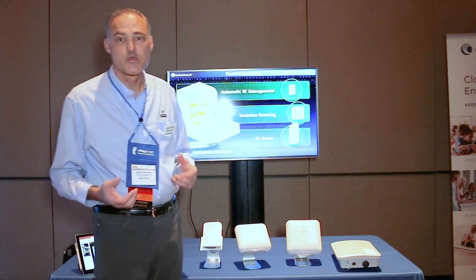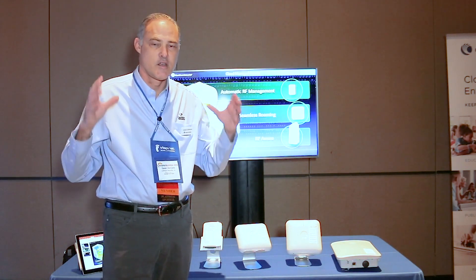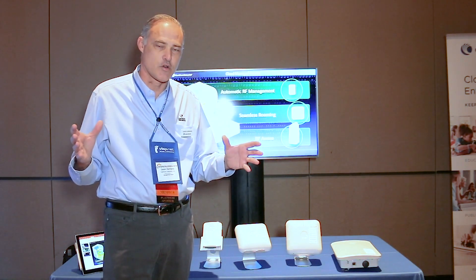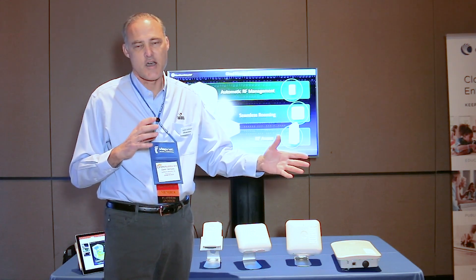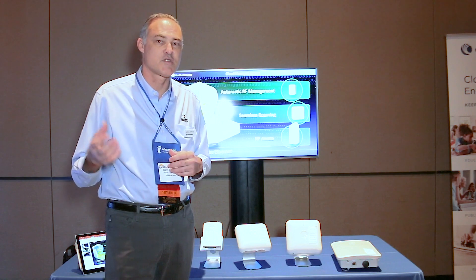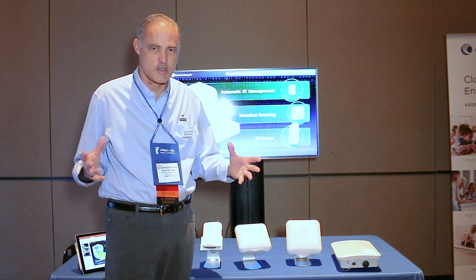What ties it all together is CN Maestro. CN Maestro is our enterprise-grade network management controller, and it can now be deployed from the cloud, on-premises, or even from an appliance. It's a very simple technology to tie it all together.